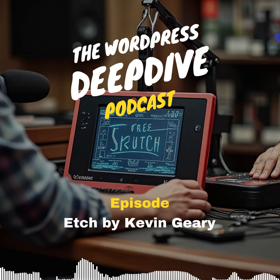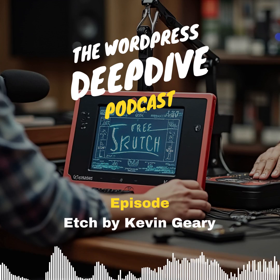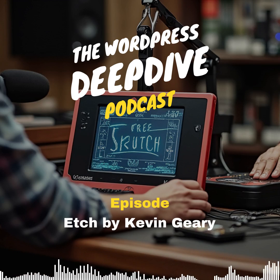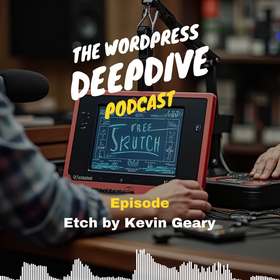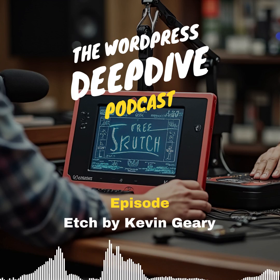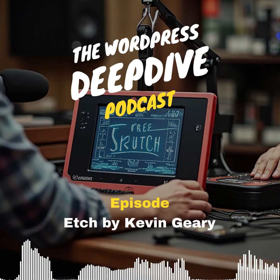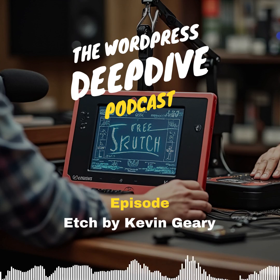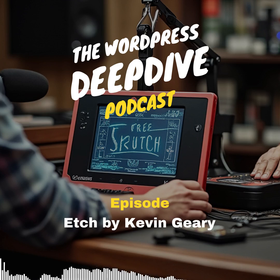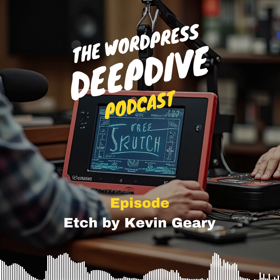That leads us to the man behind the curtain — Kevin Geary. He's not new to tackling these kinds of challenges in the WordPress space. He's built a career on seeing where developers are hitting a wall and coming up with innovative solutions. With Etch, it's almost like he's not just building a tool — he's making a statement about where WordPress itself is going. He threw down the gauntlet. And he's not mincing words about where things are going wrong. His tools — Automatic CSS, Frames — are staples for tons of developers. He's speaking from experience.